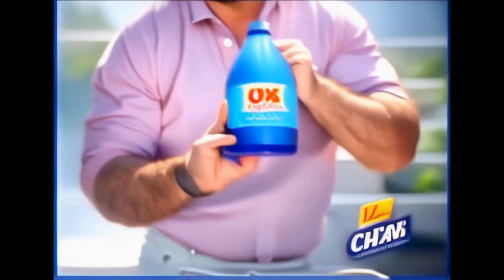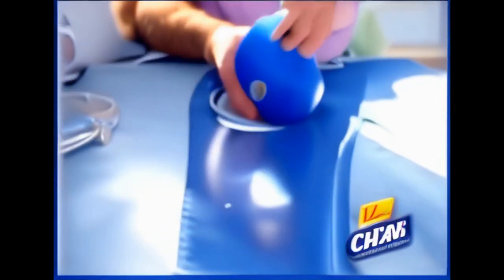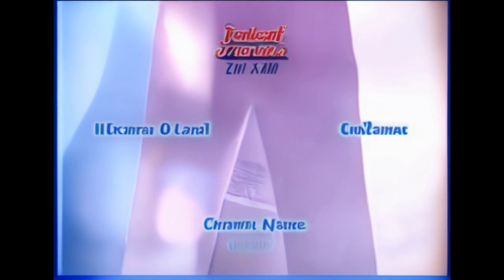Chlorine bleach can damage your clothes. With just one splash, you can ruin a pair of jeans. OxyClean is odor-free and safe on your colored fabrics. OxyClean, the stain specialist.